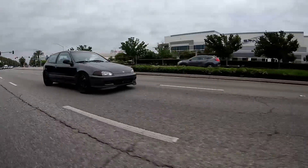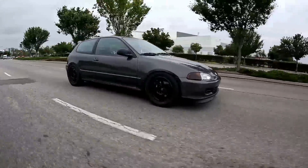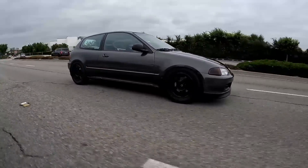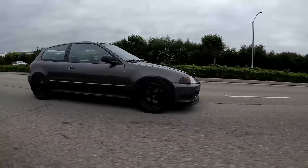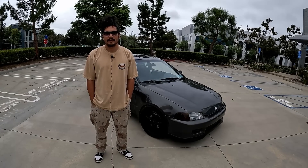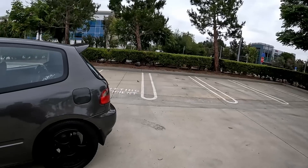Before we get into this beautiful build, tell us about yourself. What do you remember thinking, 'I like cars, this is what I want to pursue'? Ever since I was little, my grandpa had a lot of cars. One car that stood out the most — he had a 911 at one point, and he sold it. I was so mad at him, but I think that's what really did it, you know.